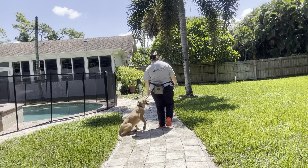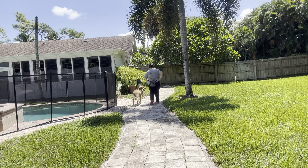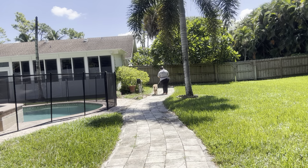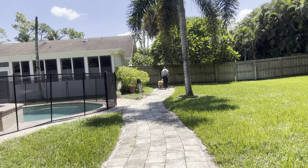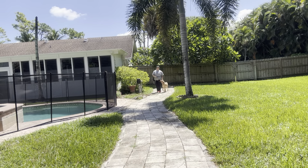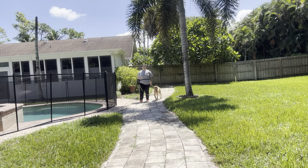Bella, let's go. Right off the bat you see Bella is giving me some really nice eye contact — I'm actually going to reward that. You see I'm treating on the left side, on the same side as Bella, because I don't want to encourage her to cross in front of me to receive food.